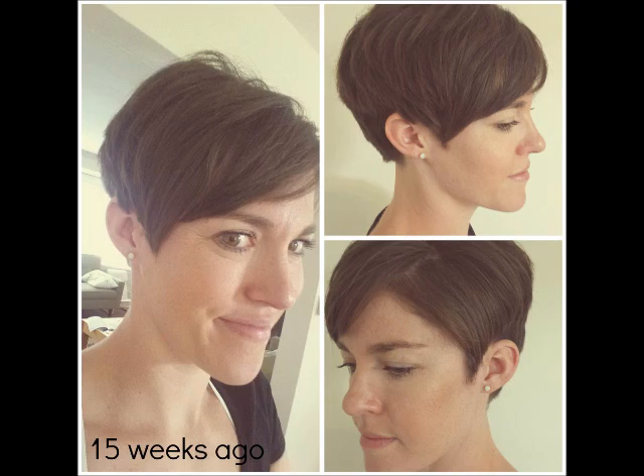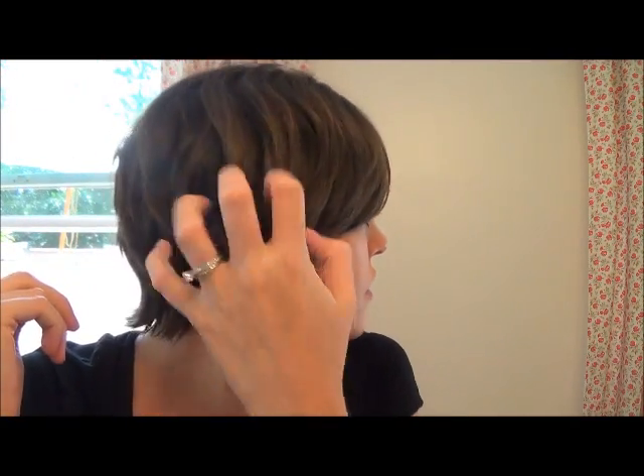Here's a before picture and this is how it looks now. It's almost grown over my ears, as you can see. I normally wear it behind my ears, or at least most of it behind my ears.